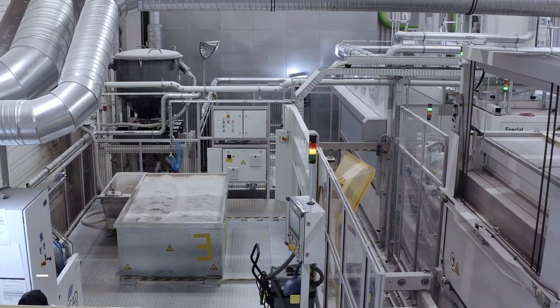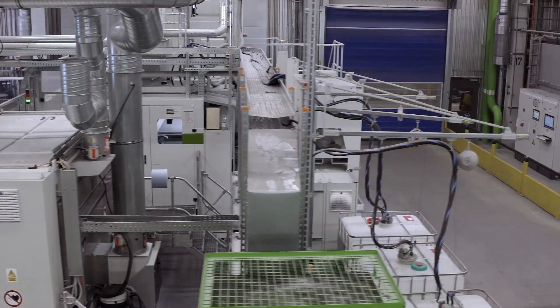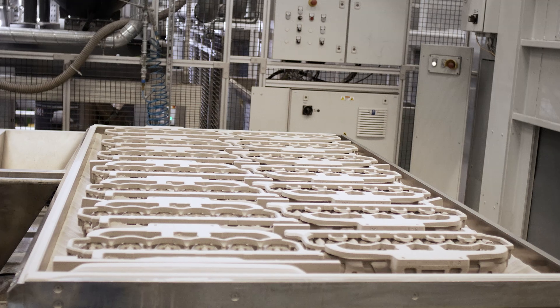Today, BMW uses four of our Exejet 3D printing systems, our top-of-the-line model for processing. These digital manufacturing systems are highly efficient, producing more than 1,000 different core types a day.